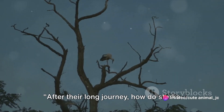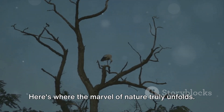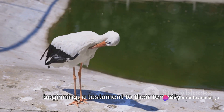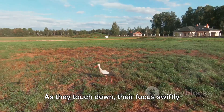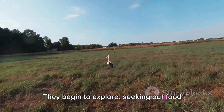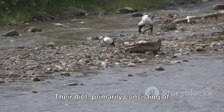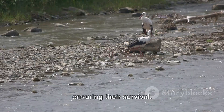After their long journey, how do storks acclimate to their new environment? Here's where the marvel of nature truly unfolds. Having traveled thousands of miles, these storks finally reach their destination. Their arrival is not the end, but a new beginning, a testament to their tenacity and resilience. As they touch down, their focus swiftly shifts to adapting to the new environment. They begin to explore, seeking out food sources — a critical task as they replenish their energy reserves depleted from the long flight. Their diet, primarily consisting of insects, fish, and small mammals, is abundant in these new surroundings, ensuring their survival.